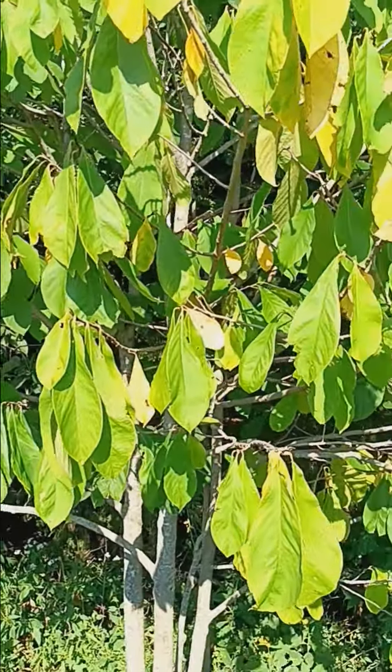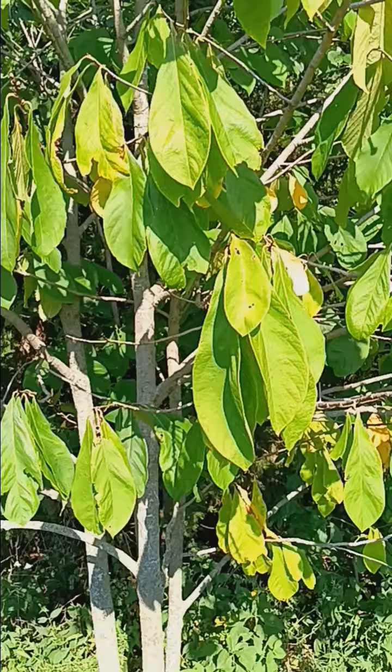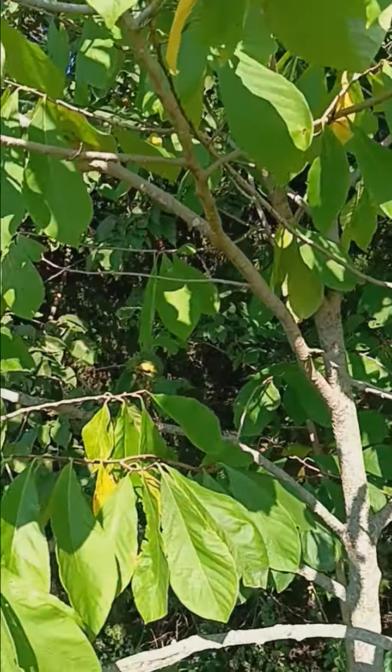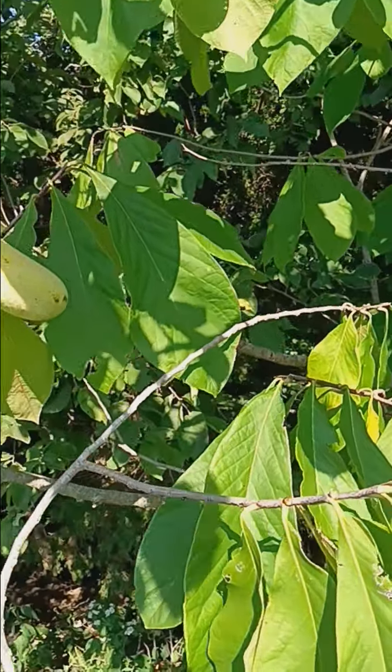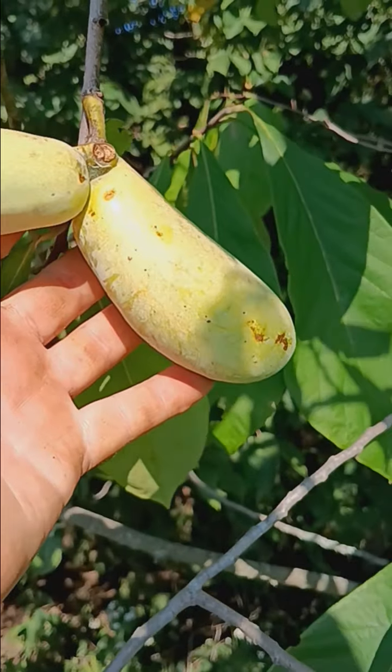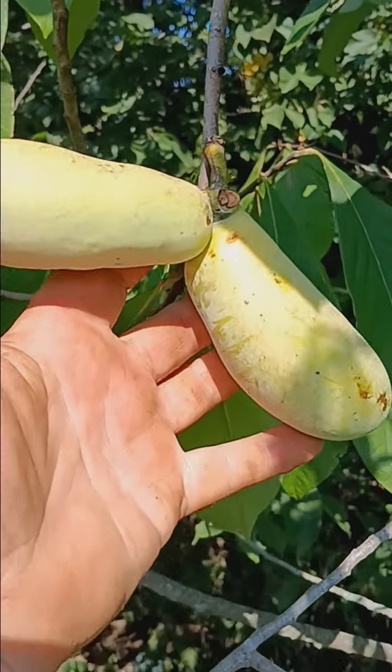Good morning. I had to go help a neighbor this morning, and we're back on his place. We can see here what I found — well, he found them. He actually told me about them and told me to come up here and look at them.